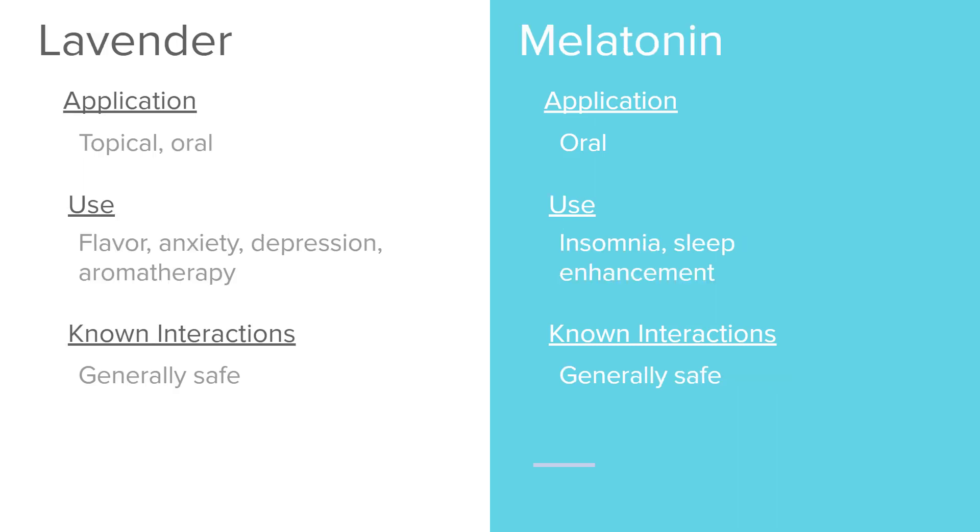Lavender is used topically, orally, and as aromatherapy. It's used to flavor foods, makeup, and perfumes, and is said to help with anxiety and depression. It's generally safe. Multiple research studies have proven that aromatherapy can help reduce pain as well as anxiety and depression, which can be helpful inside hospital or nursing facility settings to ease the anxiety associated with what patients are experiencing.